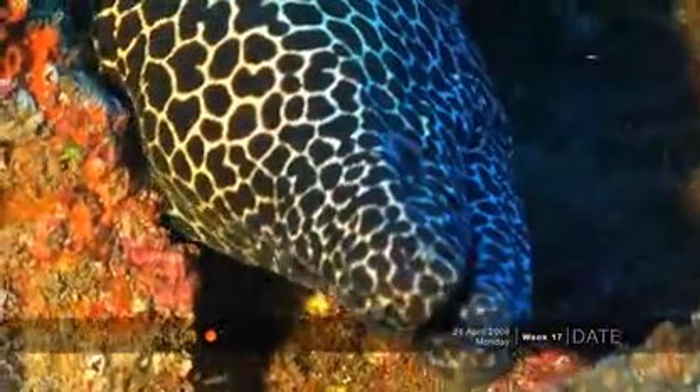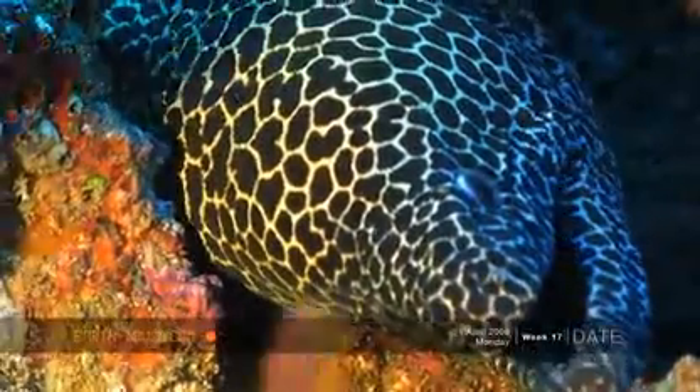And in the back of the grotto was this honeycomb moray. Then we decided to get a bit tighter and a bit closer into the goings on in the rocks, and found this lovely banded coral shrimp.